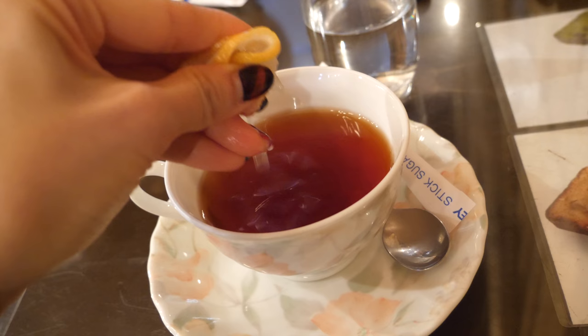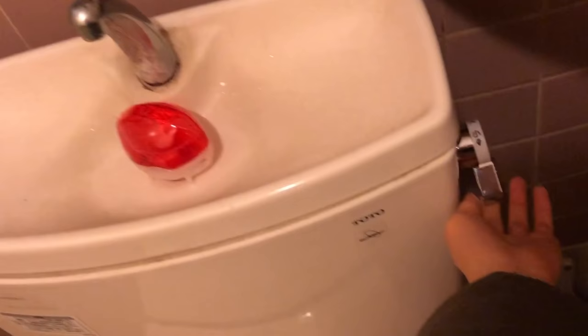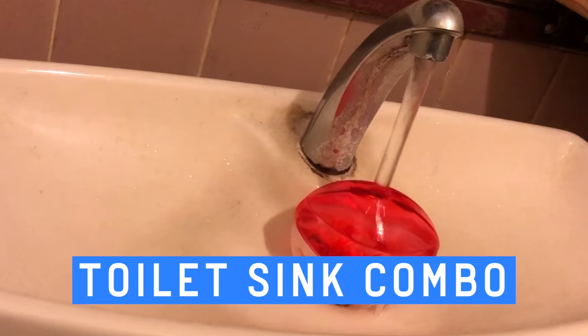Did your phone battery die and you're bored? Not to worry — the bathroom wall here is adorned with Lilo and Stitch stickers, they'll keep you company. It was my first encounter with this type of toilet. Turns out the top is a sink — this toilet-sink combo is space-saving and ideal for small bathrooms.